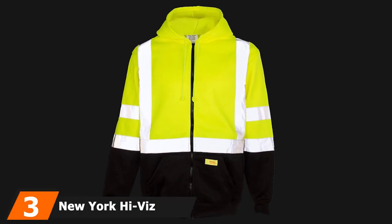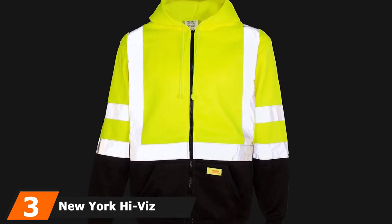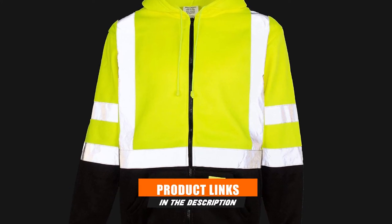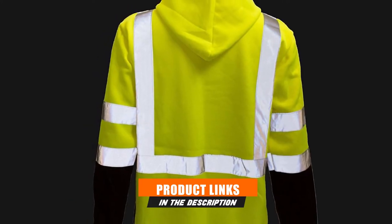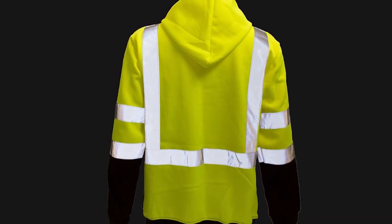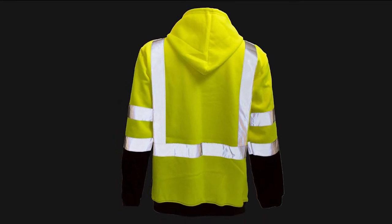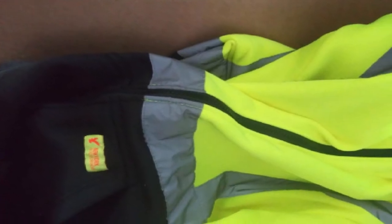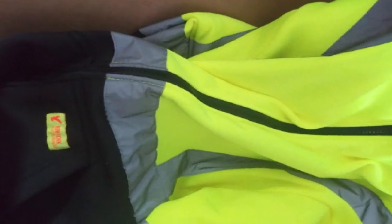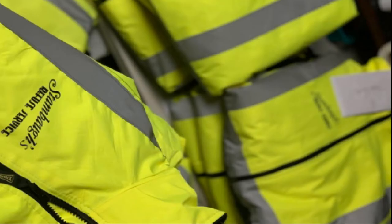The number 3 position is held by New York Hi-Vis Workwear. This jacket is the cheapest option on our top 10 list, but don't let its low price tag fool you — it is still just as well-made and reflective as jackets five times its price. Visibility: This garment adheres to ANSI/ISEA 107 Class 3 standards, providing the greatest amount of visibility possible for high-vis clothing. It is a great choice for emergency crews, construction workers, or those in the forestry industry.